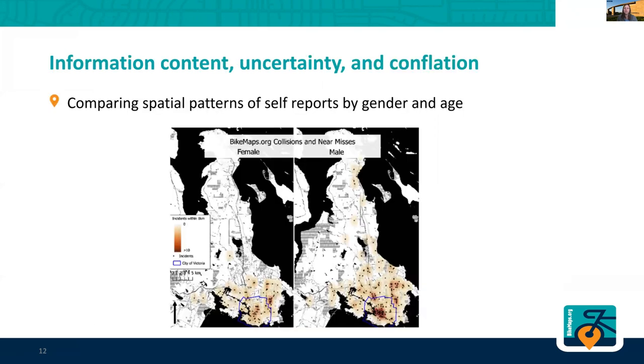We're also curious about differences between men and women — if we have more men riding and more men contributing data, what are their differences in how people report and what kinds of incidents they report? These are maps showing collisions and near misses reported to Bike Maps by men and women. There are a lot of similarities, but for the male map there is more reporting to the north. This is again for Victoria, and those northern areas are recreational routes people ride for exercise and fun, whereas down in the south that's more the city center, with more consistent reporting between men and women.